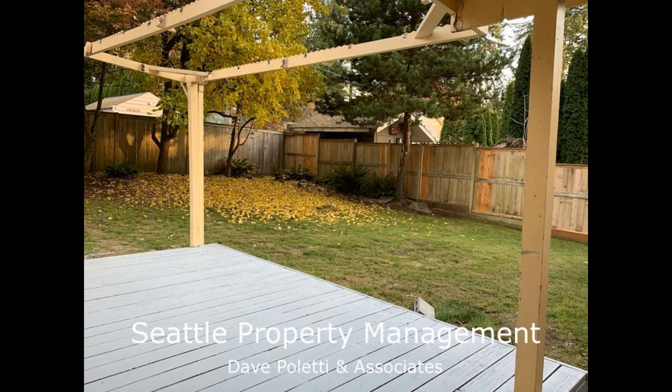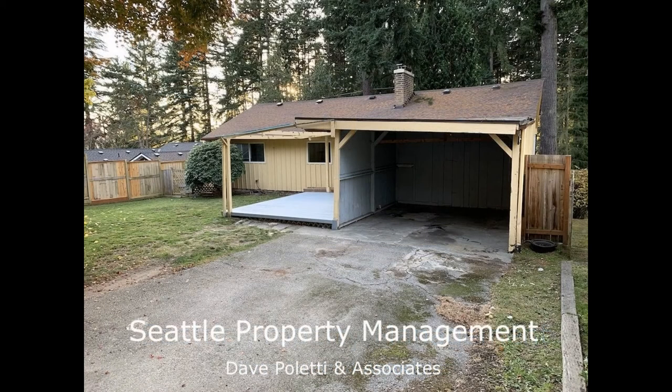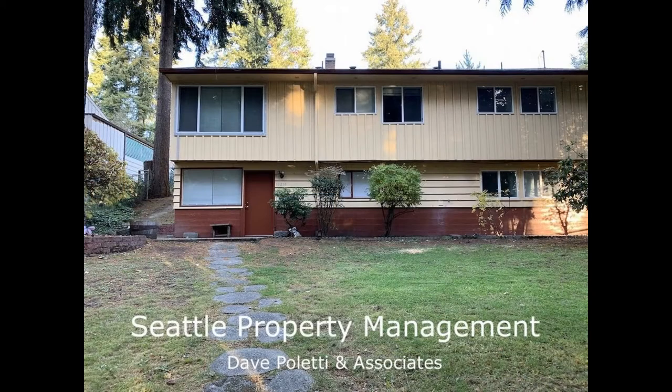The spacious front and backyard are perfect for entertaining or weekend barbecues. This home is close to Alderwood Mall, Interstate 5 and a variety of hip restaurants, shopping centers, movie theaters and recreational facilities.